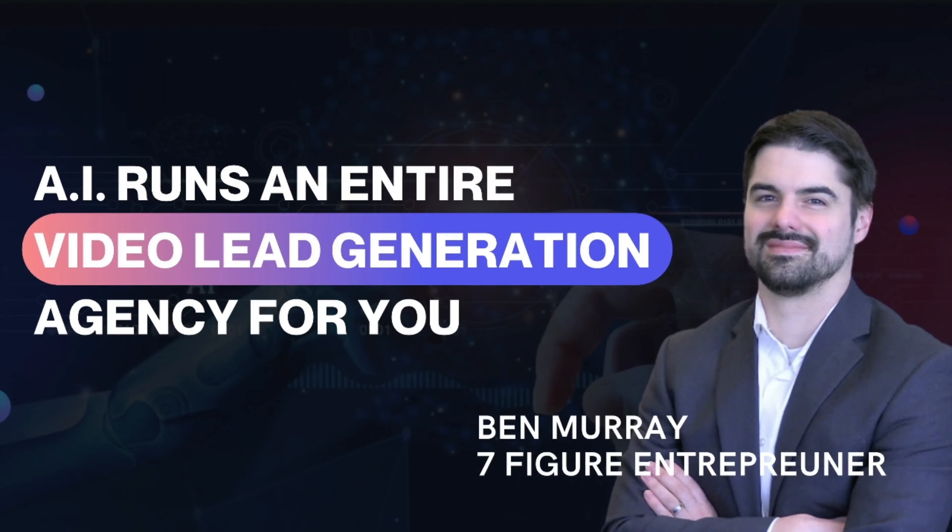Hey hey hey. It's Ben Murray here, Seven Figure Entrepreneur. Thanks so much for joining this call today. This is live, so let us know where you're joining from in the chat right now. And if you can hear me, go ahead and type yes so I know my microphone's working.